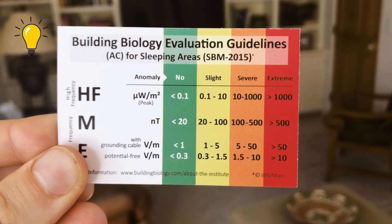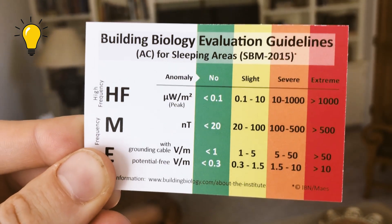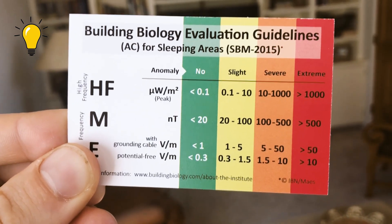These are the building biology evaluation guidelines for sleeping areas — the exposure levels which are supposed to be healthy for you in places you spend a lot of time, such as sleeping areas and usually where you work.